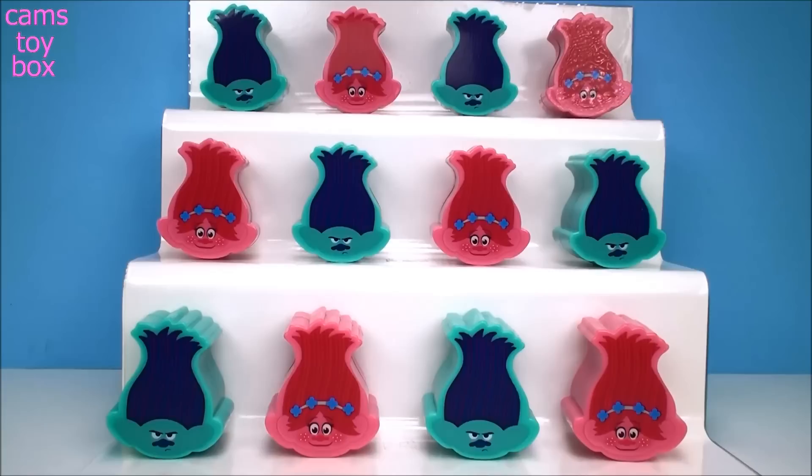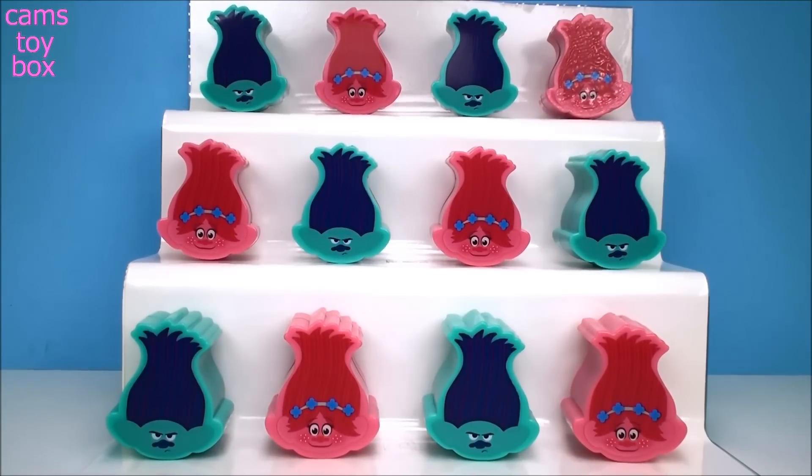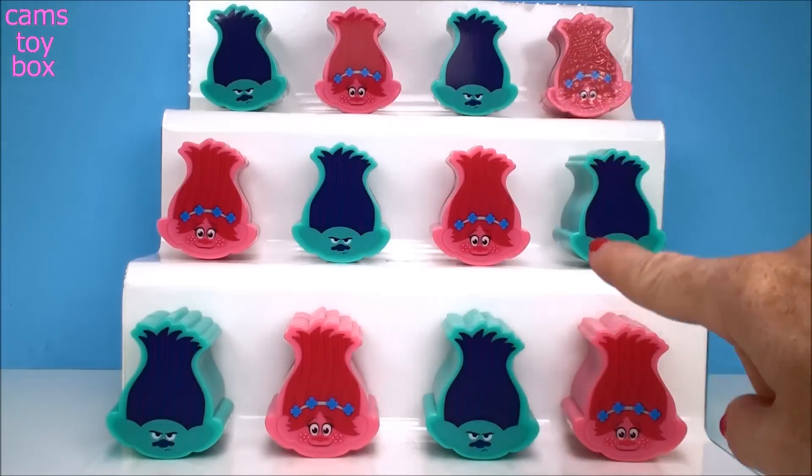Hi everyone and welcome back to Cam's Toy Box. I have been looking everywhere for Mr. Dinkles. I've been told that he's hiding inside of one of these Poppy or Branch heads. Would you like to help me find him today? Should we start with a Branch or a Poppy?